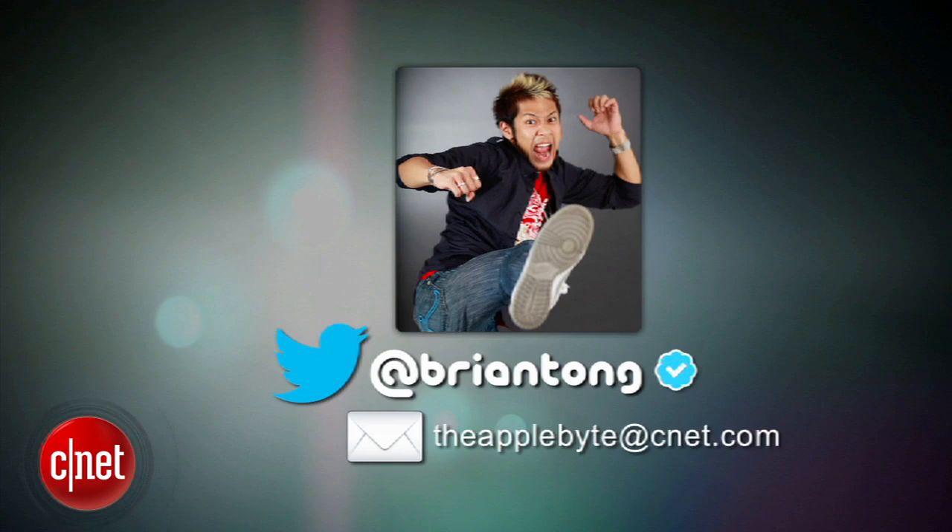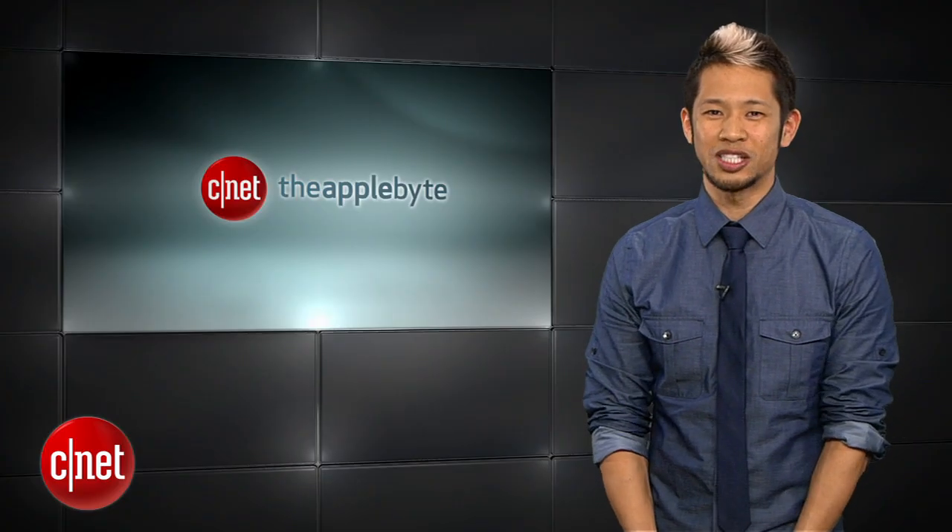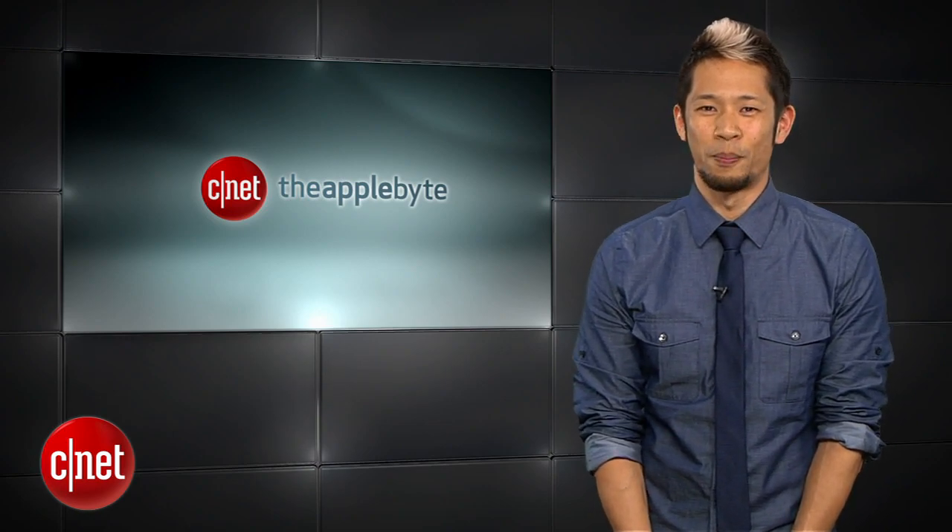That's going to do it for this week's show. You can email us at theapplebyte@cnet.com, or tweet me at Brian Tong. Thanks so much for watching, and we'll catch you guys next week for another Bite of the Apple.